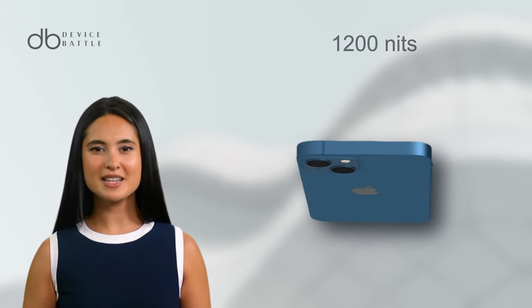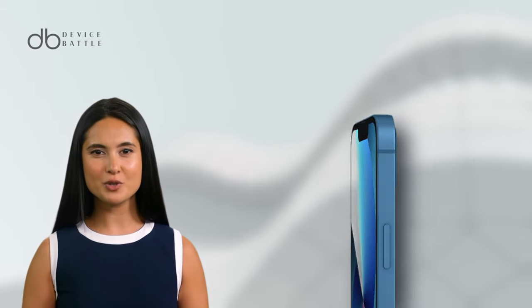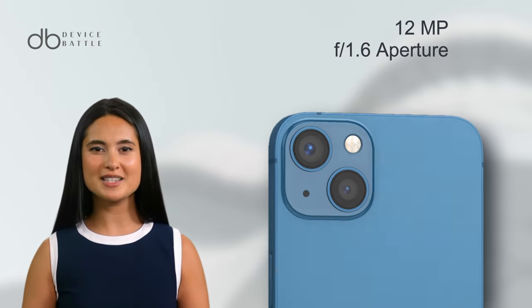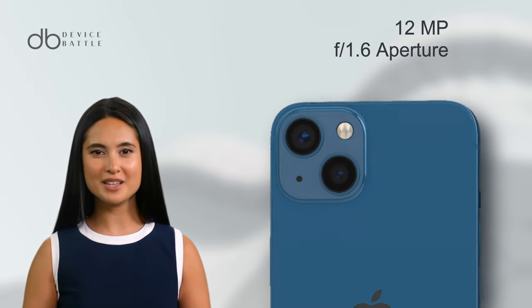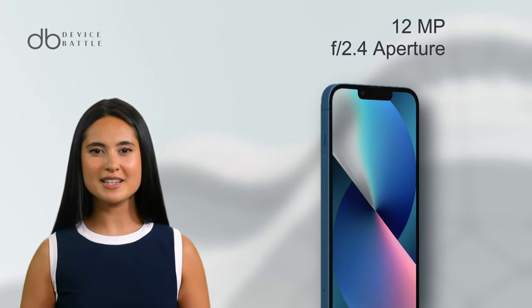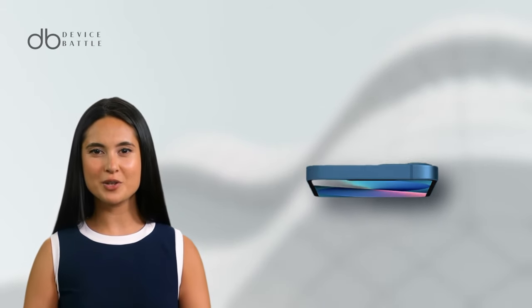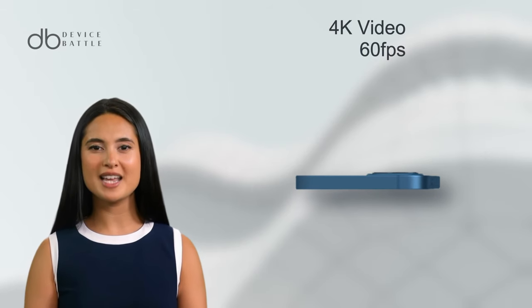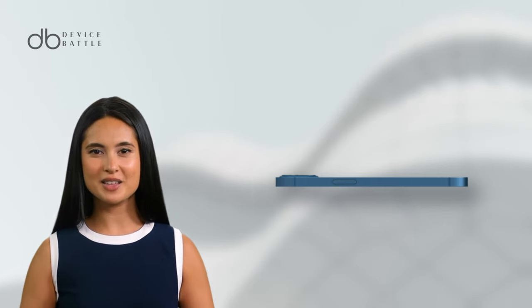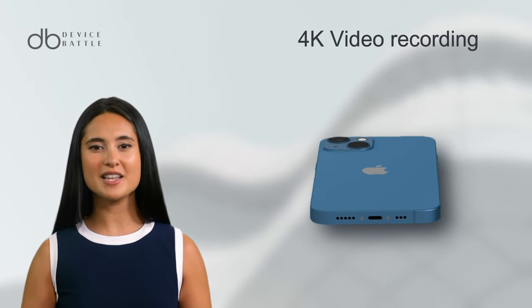The iPhone 13 display offers the same resolution of 1170 x 2532 pixels, a density of 460 ppi, and a peak brightness of 1,200 nits. The iPhone 13 also sports a dual-camera configuration. The primary 12MP wide sensor has an f/1.6 aperture, and the secondary 12MP ultra-wide sensor comes with an f/2.4 aperture. Video enthusiasts can record in 4K at varying frame rates, including 60fps. The selfie camera is a 12MP sensor, supporting 4K video recording.